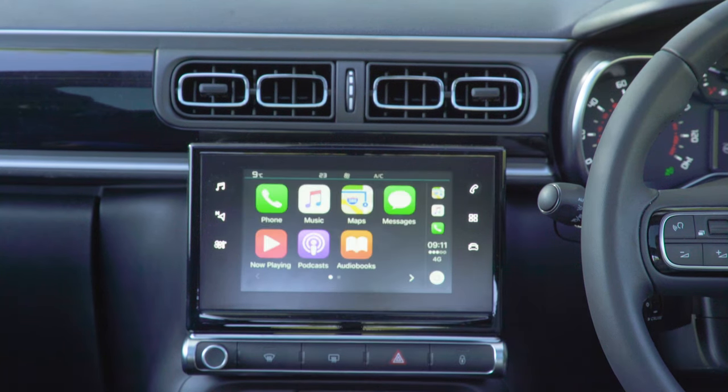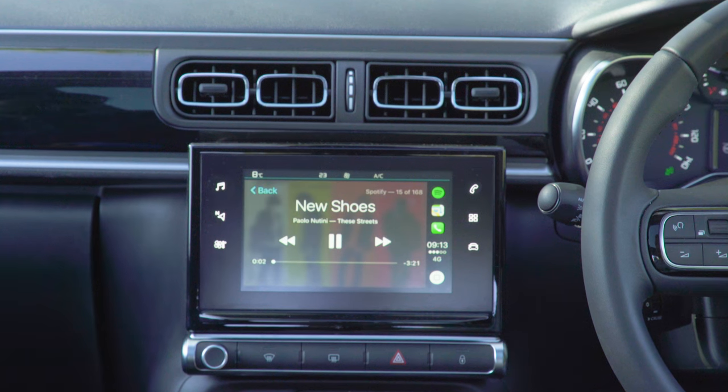Also, the infotainment system comes with both MirrorLink and Apple CarPlay, but it's a bit annoying that you can't get it with Android Auto. CarPlay works just as well as ever, though, with clear graphics and access to all your own music from your Apple phone.